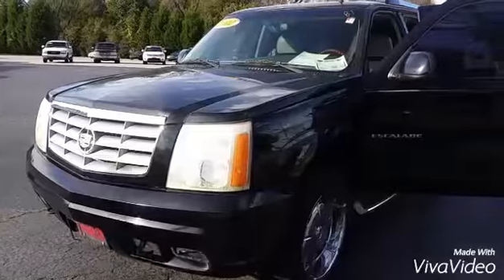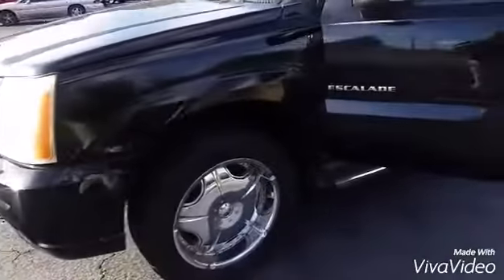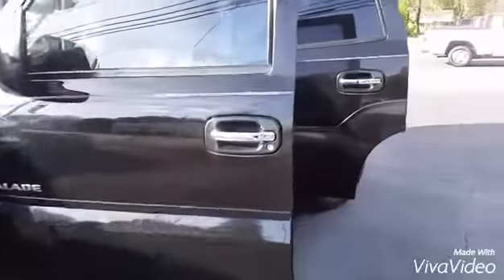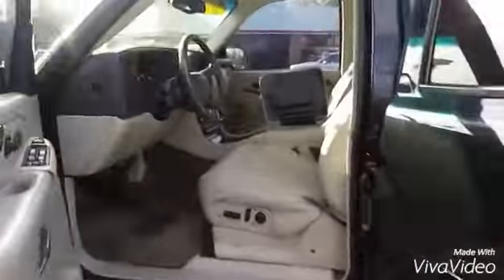Hey, this is Brent from LaGrange Toyota. I'm going to send you this walkaround video of the 2002 Cadillac Escalade that you inquired about. It's a very, very nice, clean vehicle — just doing a little walkaround.